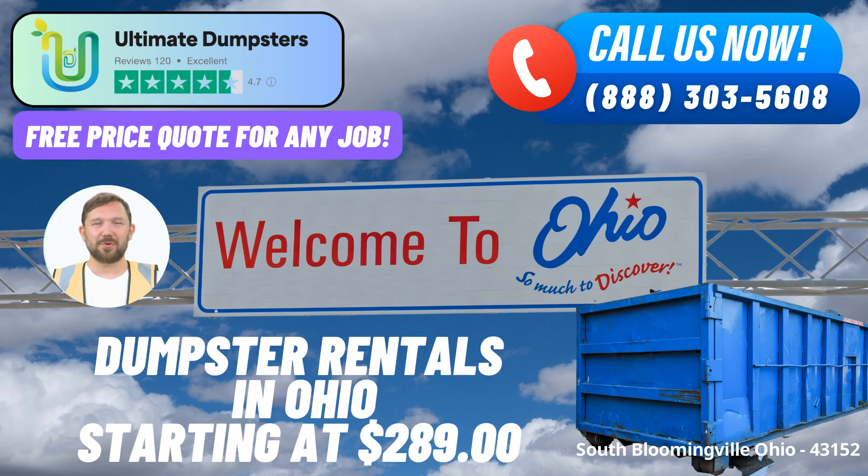In the heart of South Bloomingville, Ohio, Ultimate Dumpsters brings unparalleled roll-off dumpster rental services to cater to your waste management needs. Our commitment to excellence and customer satisfaction has made us a trusted name nationwide, and we're proud to extend our high-quality services to your city and state.